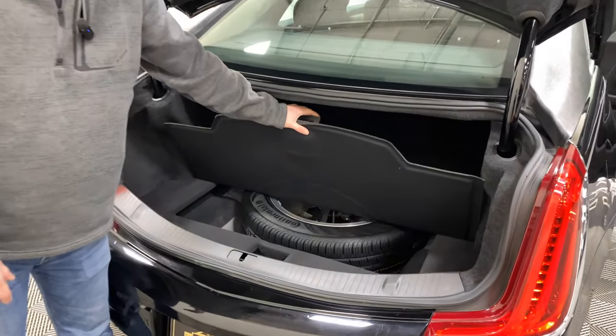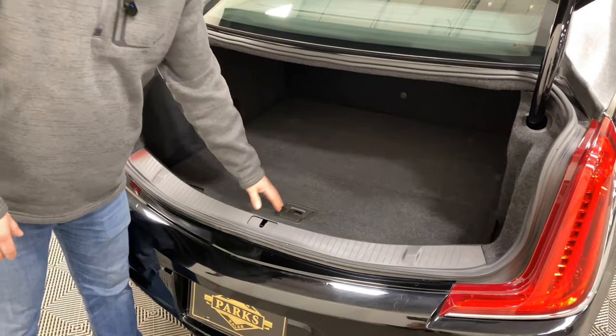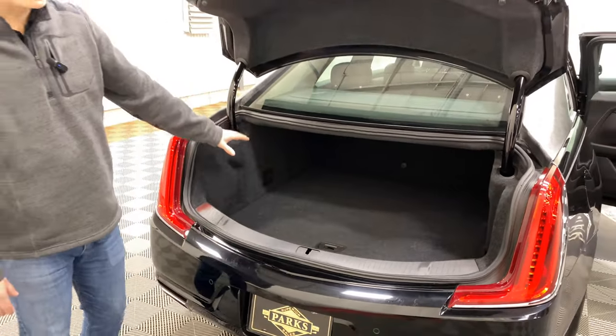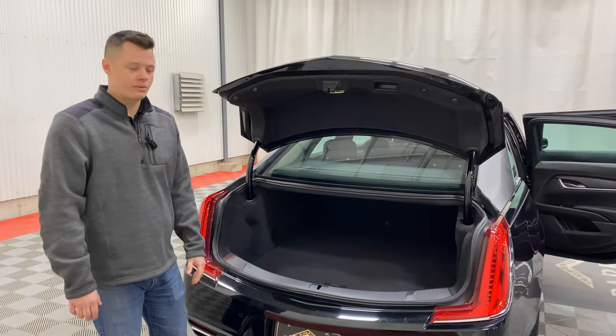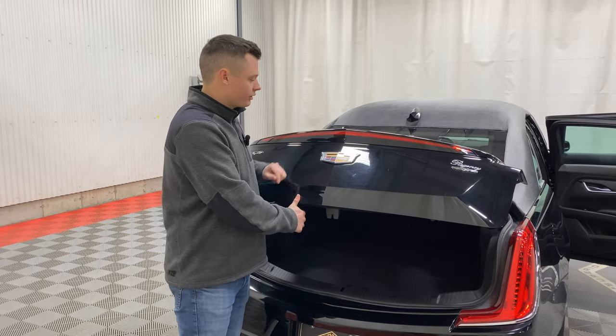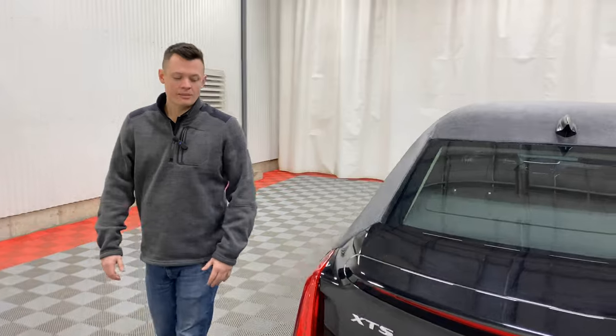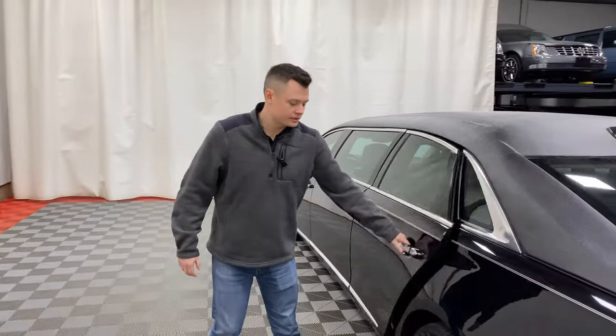Underneath is a hidden full-size matching spare tire — a fifth physical wheel for this vehicle. Eagle Coach makes a box so it recesses into the floor; you lose about an inch and a half of trunk space, but there is still plenty of trunk space. The backup camera is integrated into the third brake light. Overall, the back of this vehicle is the same as a standard Cadillac XTS passenger car.